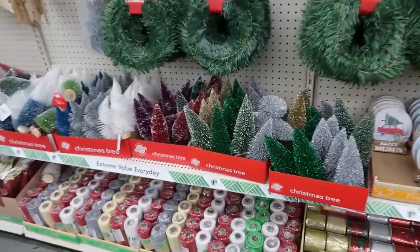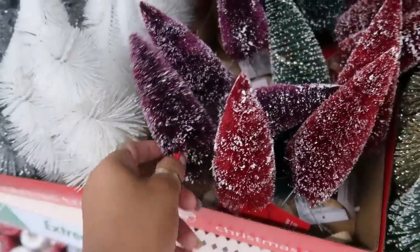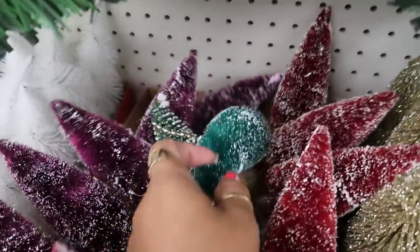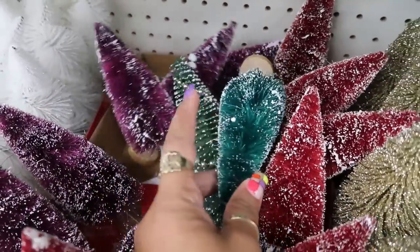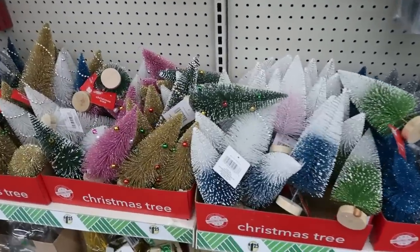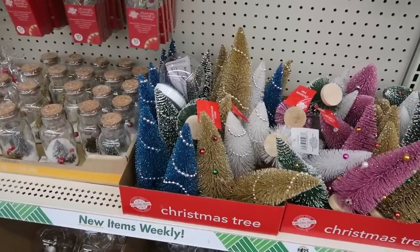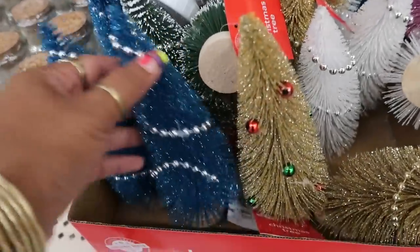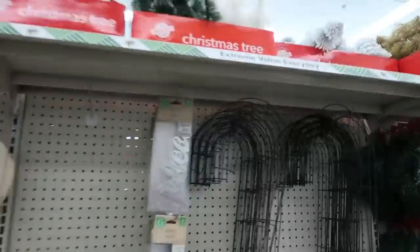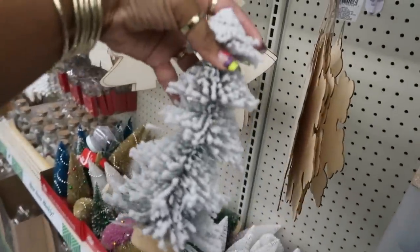They've got a few different trees over here — look at that, that's pretty, I like all of those. This one is more like a teal kind of color, this one is green. This one has the little pearls or little beads on it. And then you've got this flock style right here.